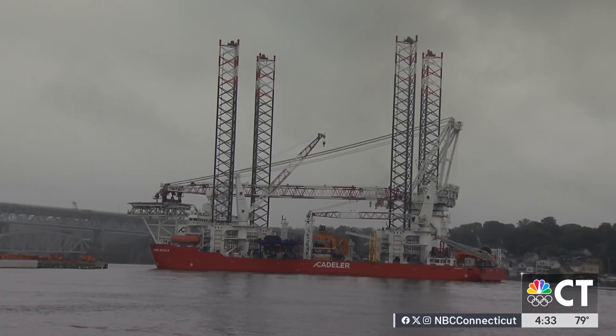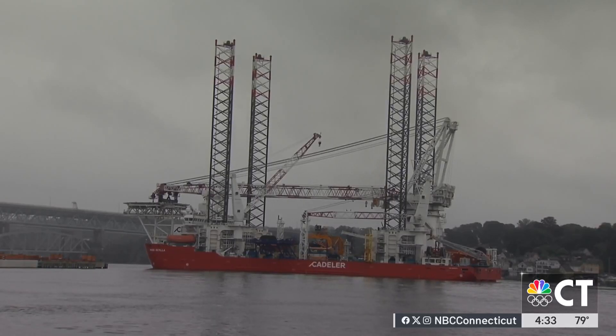That's right, Kevin. This is the Wind Cecilia behind me. This is the vessel that will be bringing wind turbines out on the Atlantic to Revolution Wind. A 23,000-ton boat from Denmark is making waves in New London.